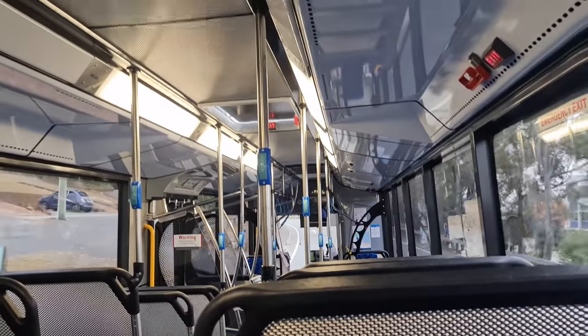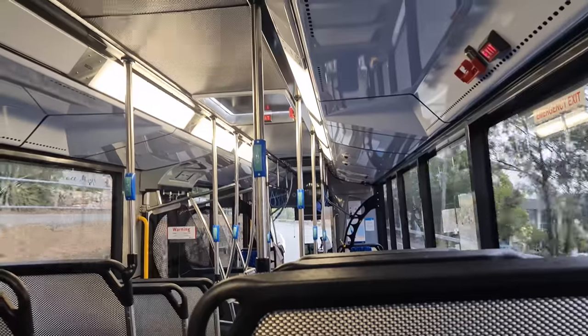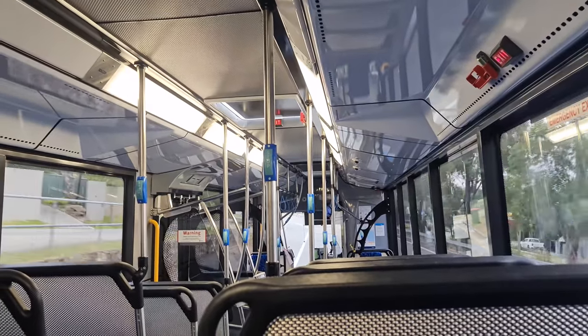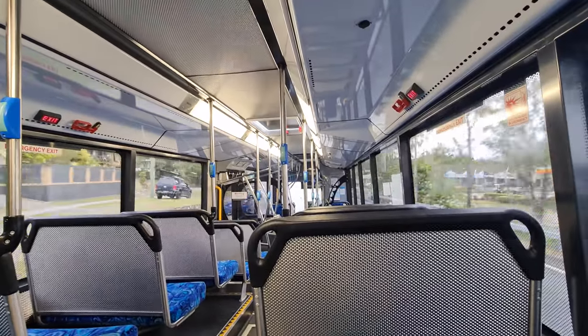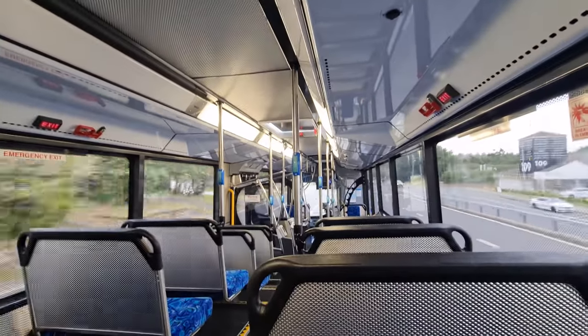As nice as having USB ports is, I can't wait for the day they integrate wireless charging into the back of the seats or the window frames. Speaking of charge, let's talk about the power plant. The 19.320 predictably has 320 horsepower, all from a 10.5 litre turbo diesel. There's also 1,600 newton metres of torque on tap, all through a six-speed ZF auto, making journeys quiet and smooth. Let's have a quick listen now.